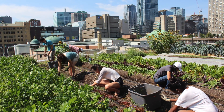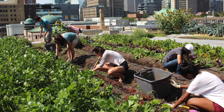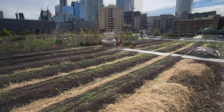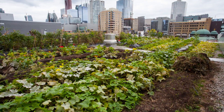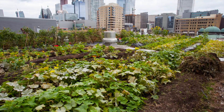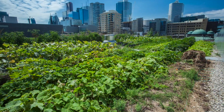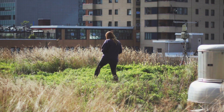RUF also utilizes community-supported agriculture, or CSA, programs to distribute fresh-grown vegetables. RUF aims to build capacity for urban agriculture through production, education, and demonstration. Set in one of Canada's most densely populated neighborhoods, this innovative project demonstrates the potential for the urban landscape to be used to produce food, as well as to contribute to the health and well-being of both our community and our environment.